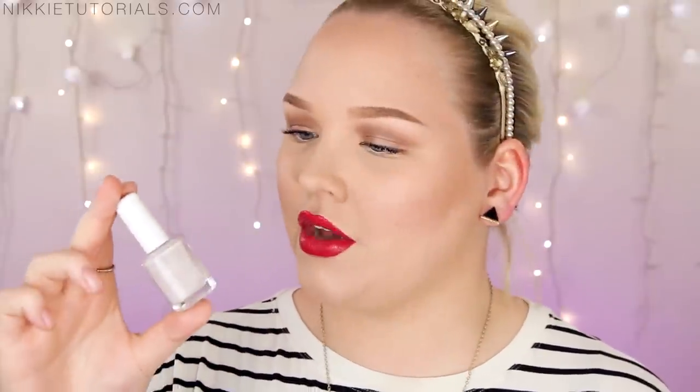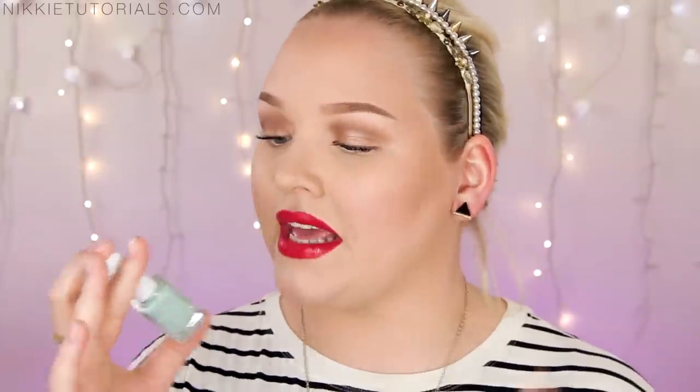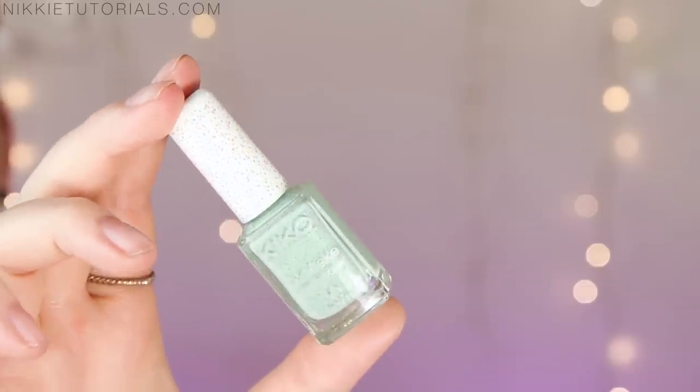Kiko also had cupcake nail polishes — they dry in a liquid-sand-style finish but with a cupcake-sprinkle effect. The first is the Kiko Cupcake Nail Lacquer in 647, a really soft nude lilac shade with cupcake colors of blue, red, orange, and a hint of mint. The second is 655, a mint green with cupcake colors of dark blue, bright blue, orange, and red. The effects are amazing — I'm waiting for my nails and cuticles to be in better shape before I do swatches, which I'll post on Instagram or my blog.